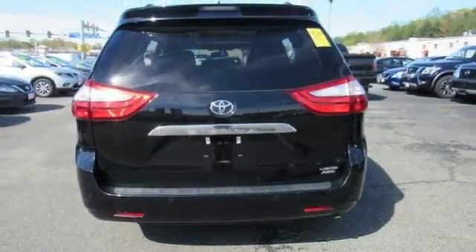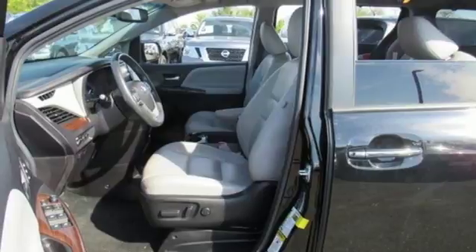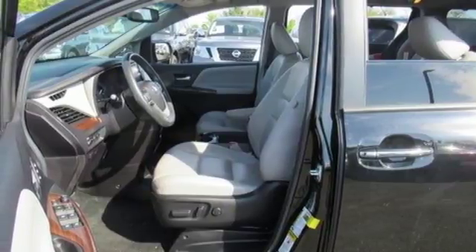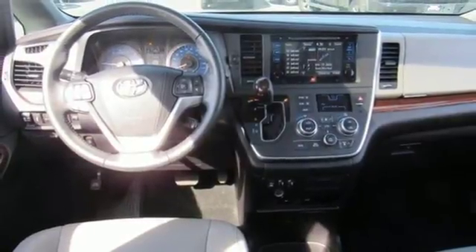Heated steering wheel, V6 engine, power sliding and tilting sunroof, four wheel analog disc brakes, and automatic transmission. Comfortable, convenient, quality. Toyota — hurry in today for a test drive.